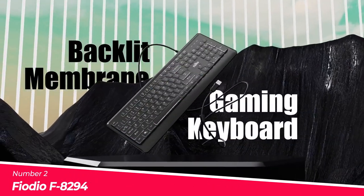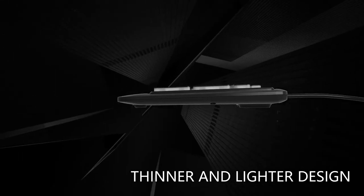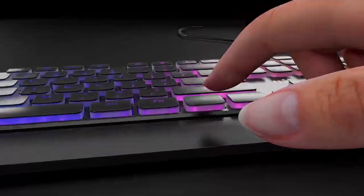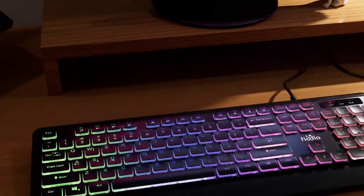Number 2: Fiodio F8294. This USB wired gaming keyboard requires no software support because it is a plug-and-play device. This keyboard is thin enough to keep your wrist comfortable. And, as a membrane keyboard, it's quiet enough for office work or late-night gaming. The anti-ghosting technology allows 26 keys to function at the same time.